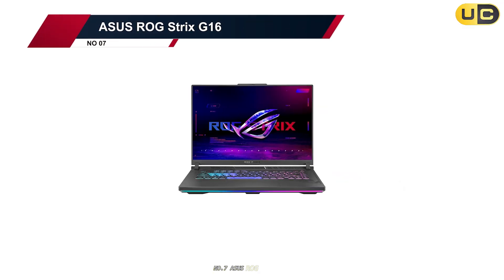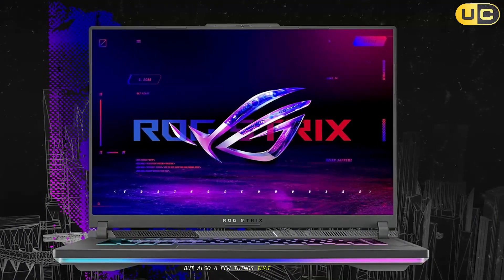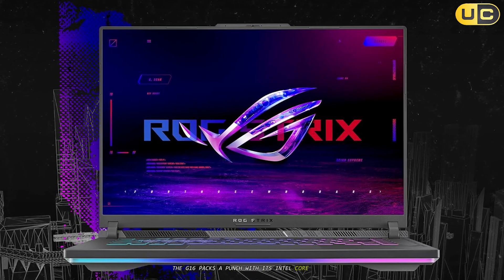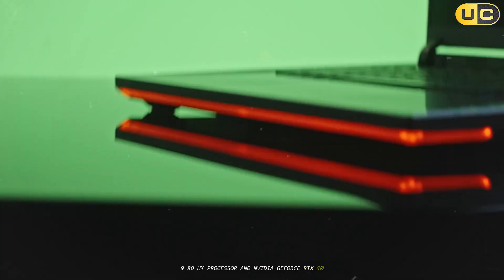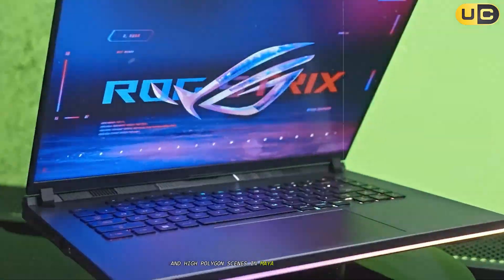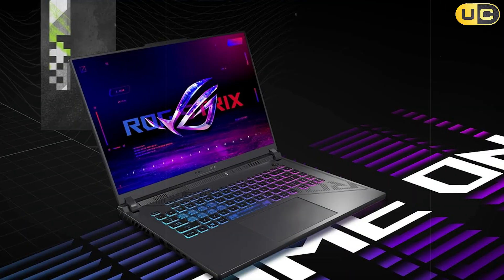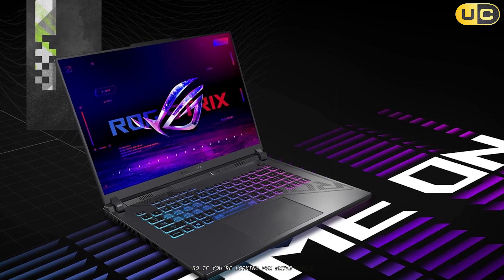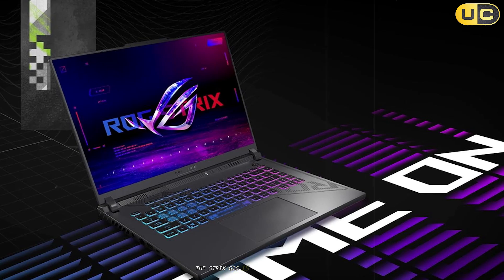Number 7: ASUS ROG Strix G16. The ASUS ROG Strix G16 tried its best to impress me — there's a lot it gets right, but also a few things that made me go hmm. The G16 packs a punch with its Intel Core i9-13980HX processor and NVIDIA GeForce RTX 4070 GPU, meaning ray tracing in Blender and high polygon scenes in Maya run surprisingly smoothly. I threw a complex ZBrush sculpt at it and it didn't even flinch, so if you're looking for brute force, the Strix G16 is a solid contender.